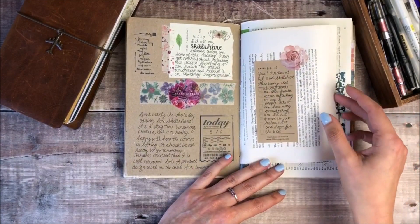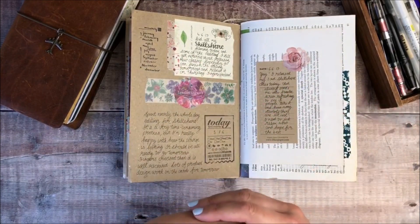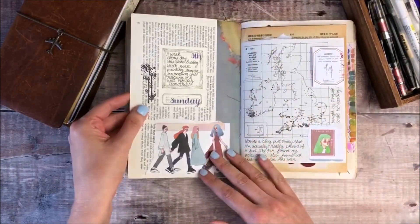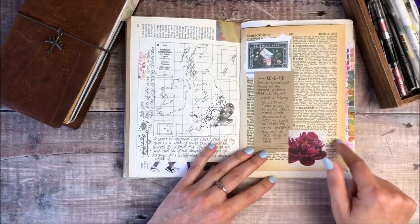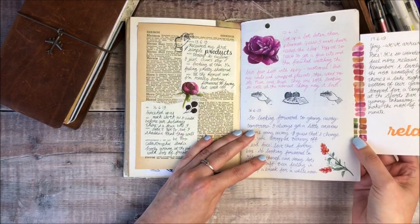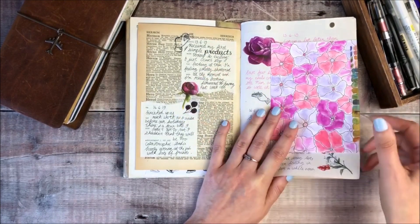Here I did some journaling about my Skillshare classes - I get nervous when I release a new Skillshare class, just hoping that people will enjoy it and get something from it. That's just my place because I don't always want to bore everybody around me by saying I'm worried about this, and there's often not much other people can do to help. I just need to get it out of my head and onto paper. This is some lovely washi from London Gifties, and this was actually a project I did for Cult Pens which I've used as a journaling card, stuck to the side. This is when I received my first sample products of my own range, just before going on holiday - that was really exciting.